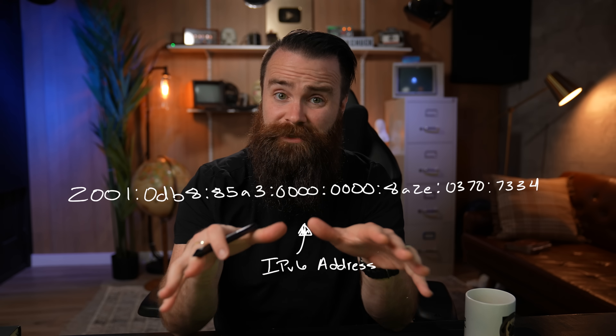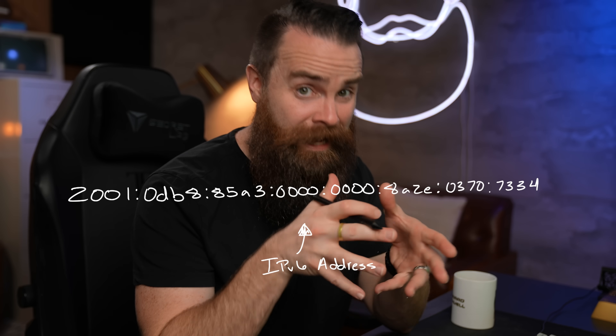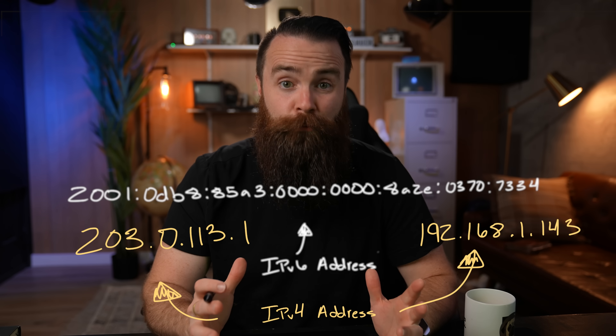We have so many of them that we're handing them out like candy. Now this should scare you because your device probably has an IPv6 address right now. And these can potentially be accessed by anyone from anywhere because they're publicly routable and may not be protected by the NAT barrier, like we saw with IPv4 private addresses.